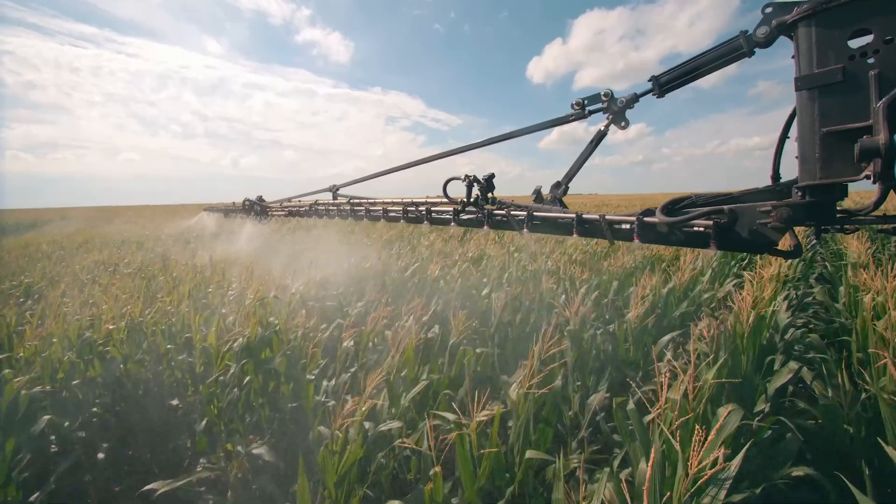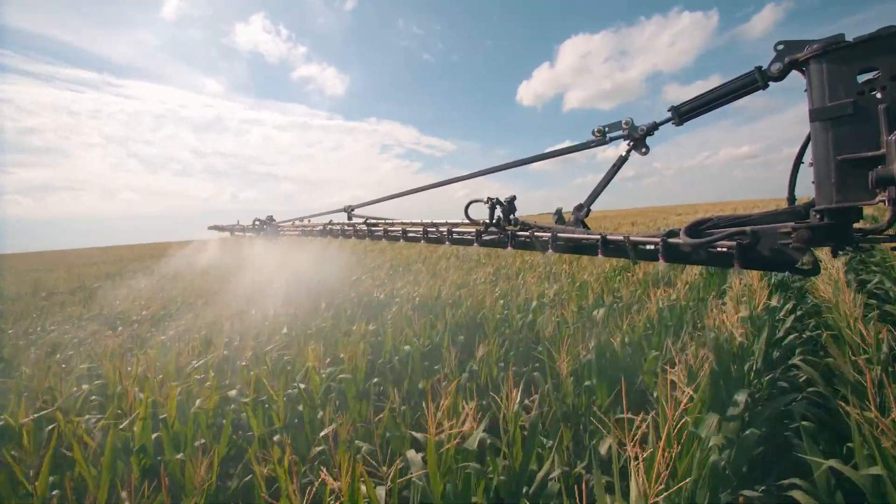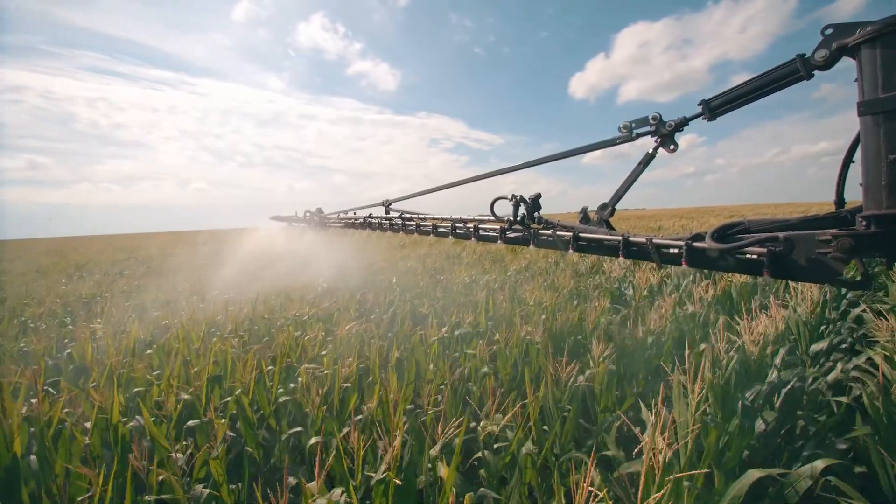Our final customer is the farmer whose field you're spraying. The more accurate you are, the less crop damage you have. So not only are you improving the lives of the people running it, you're also improving the profit margins of the fields that you go through. That is really exciting.